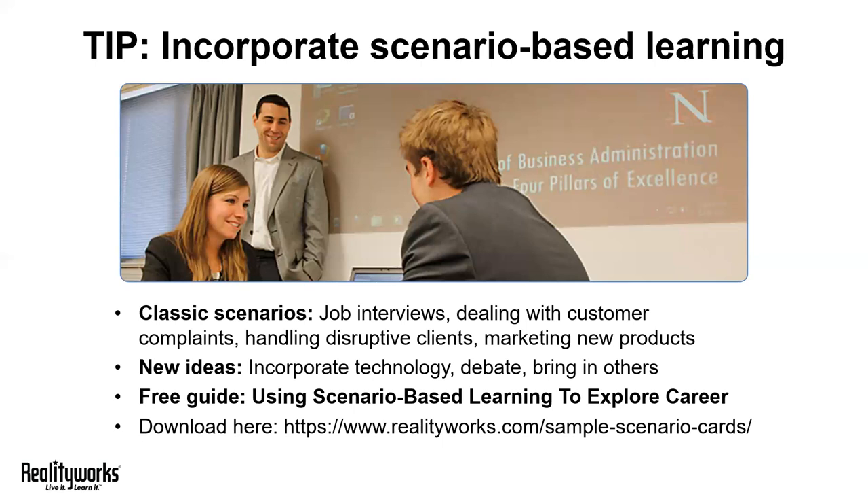If you're interested in more scenario-based learning tips, we recommend visiting our website to download a free guide, 'Using Scenario-Based Learning to Explore Careers.' You'll find ideas, tips, and best practices for creating your own scenarios that promote career exploration and skill development.